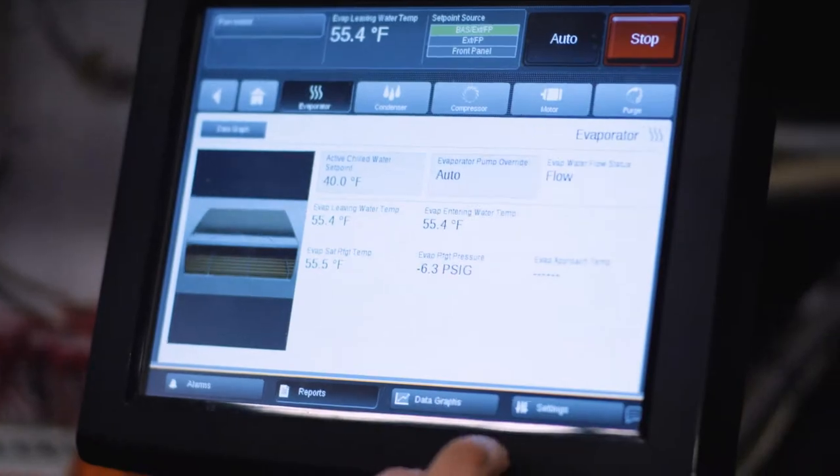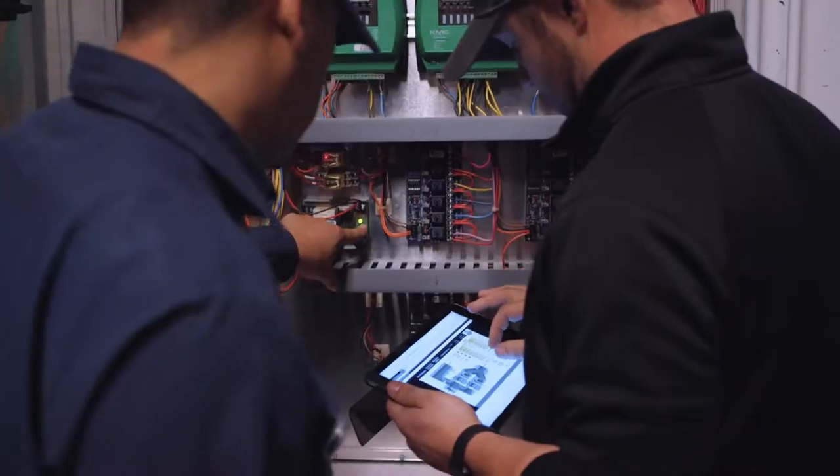This enables maintenance teams to stop potential facility issues before they start. The new automation system lets our maintenance staff become a lot more proactive to issues before our tenants even knew what was going on.